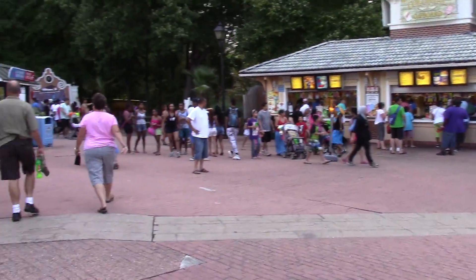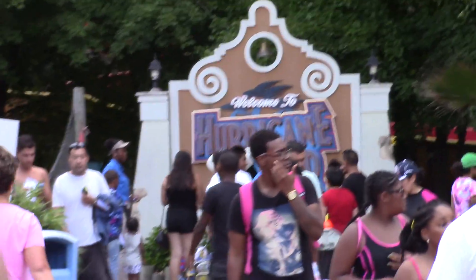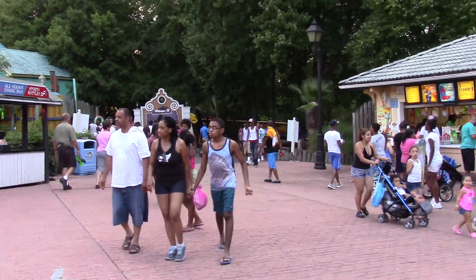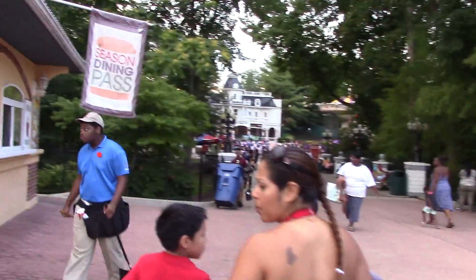Right off the bat to the left is the entrance to Hurricane Harbor, but there are a bunch of half-naked people in there, and out of respect for them I will not be going inside. So we're going to hit the dry park.